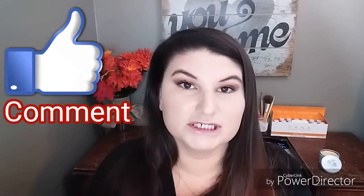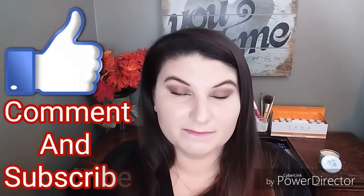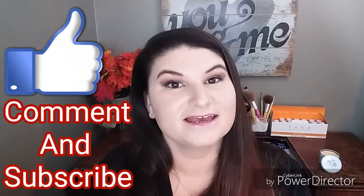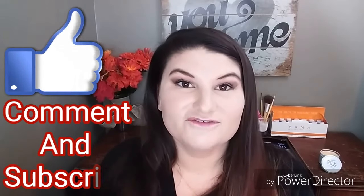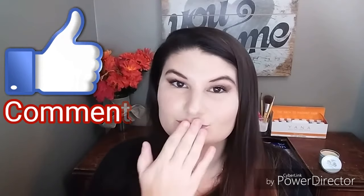This is the end of the video. Please don't forget to look at the description box — I will have all the links and information down there. If you have any questions, leave them in the comments and I will try to find the answer and comment back to you. Please don't forget to like, comment, and subscribe, and I will see y'all next time. Bye!